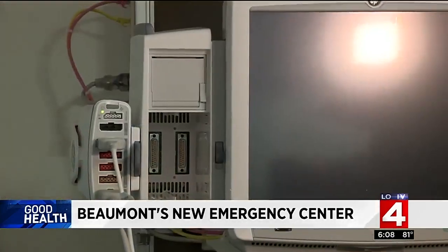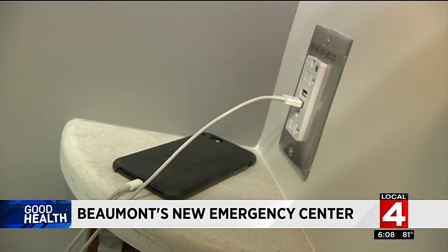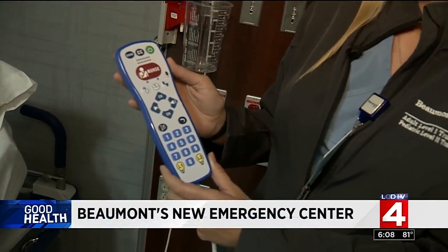There's plenty of state-of-the-art equipment, but also little details that'll have a huge impact. One of the biggest patient requests? A place to charge a cell phone. And the remote doesn't just control the TV — if a patient clicks it, a green light goes on outside the room and the nursing staff knows they need attention for pain medication.